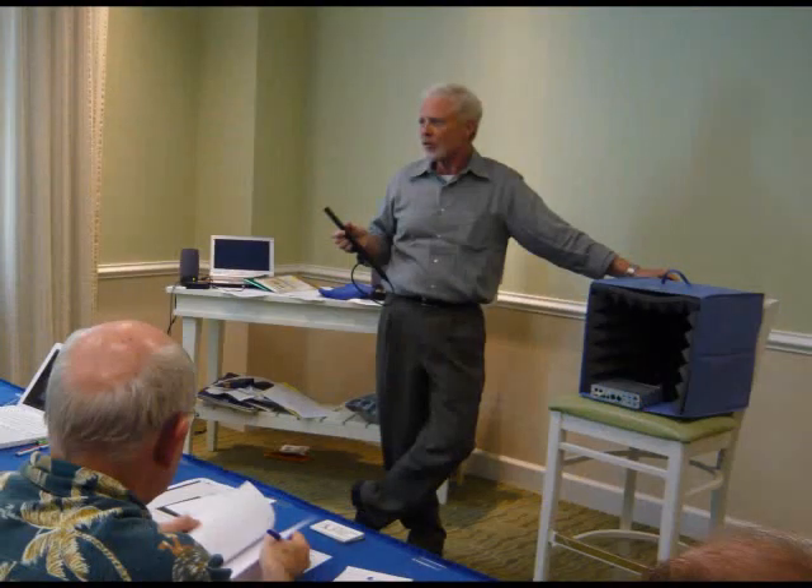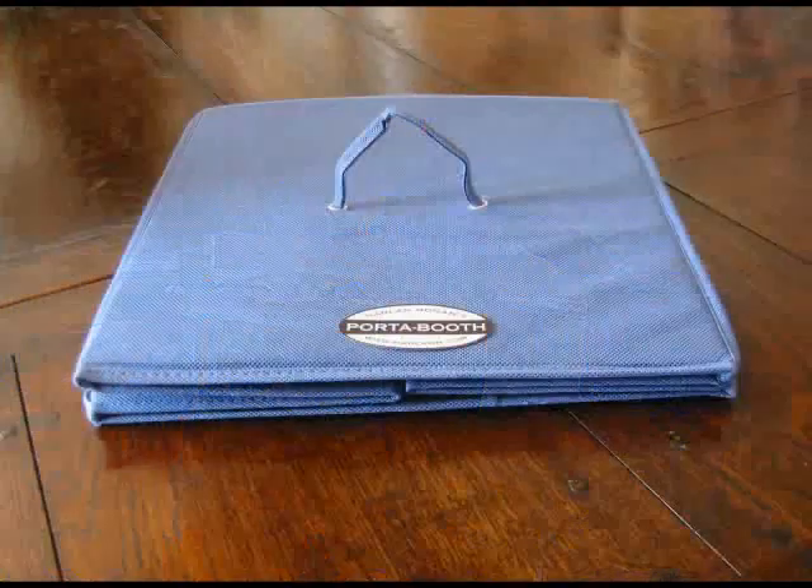I just landed in Atlanta on my way to Sarasota, Florida to conduct a long-haul workshop, so I said, can you give me a couple of hours and I'll get the fix to you.